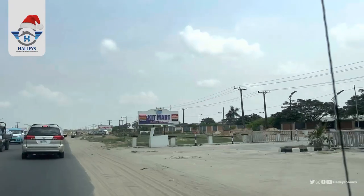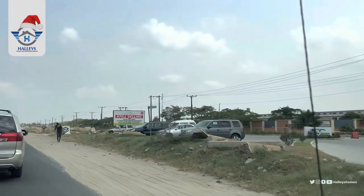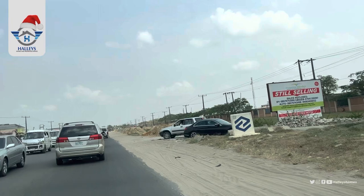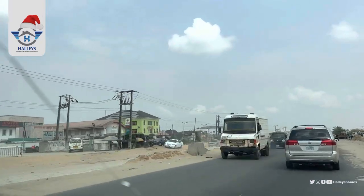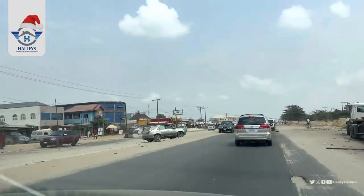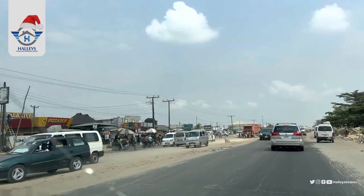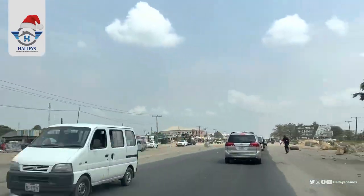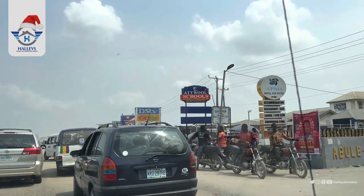We keep heading straight down today, going to Wonder's Court, where road expansion is currently going on. Here is another estate — this is Sapphire's Gardens. We are taking a one-way route due to the road expansion. By your left, we have Amala City — if you are a lover of amala, you should come here.